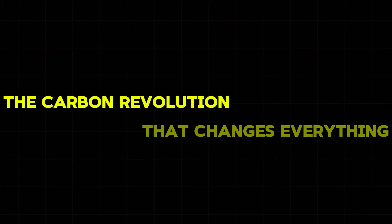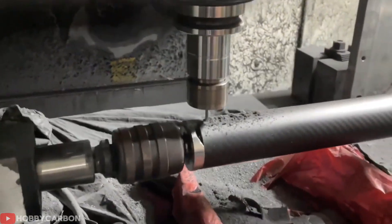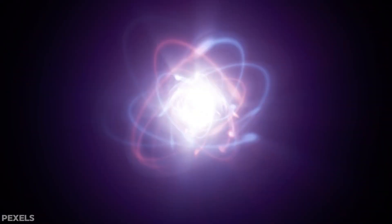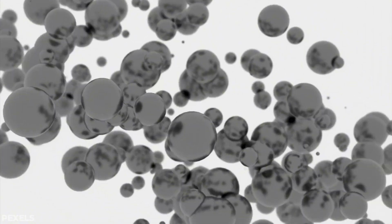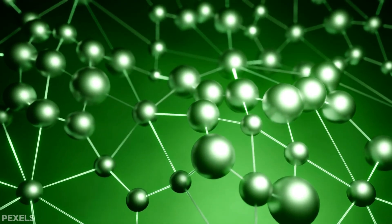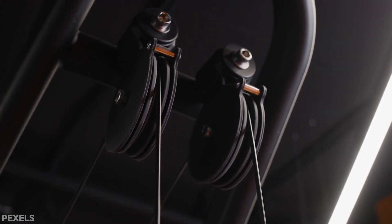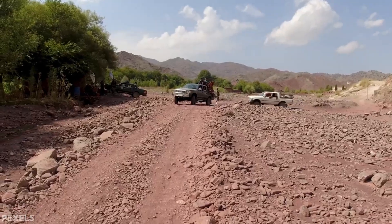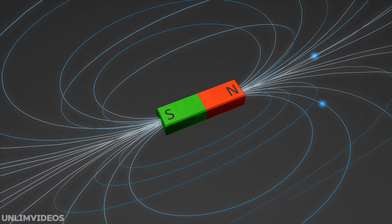The answer came from something thinner than human hair but stronger than steel — millions of carbon tubes working as one. These tiny structures called carbon nanotubes measure just a few atoms wide. Each one looks like a rolled-up sheet of carbon atoms formed into a perfect hollow cylinder with walls only one atom thick, yet these microscopic tubes conduct electricity better than copper while weighing much less. Carbon nanotubes work like tiny electrical highways: electrons flow through them with almost no resistance. In early tests, these aligned carbon cables showed conductivity improvements of roughly 130% compared with copper.